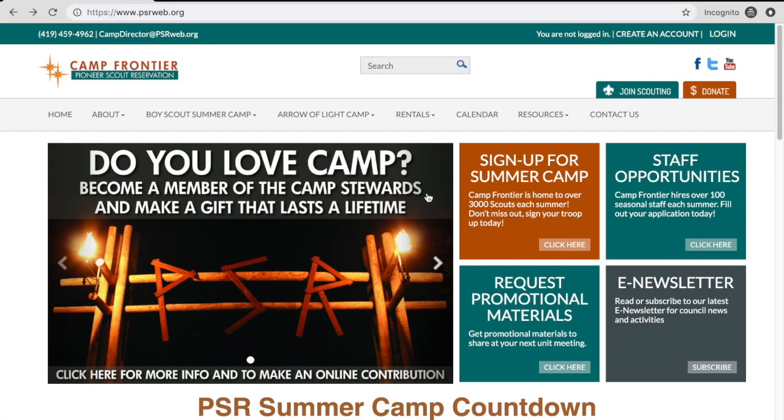Hi guys, Steve Porter, Camp Director here, and I am going to show you how to register scouts and leaders for camp after you've already purchased your spots and how to sign them up for classes and merit badges.